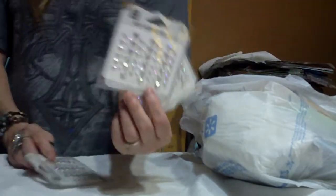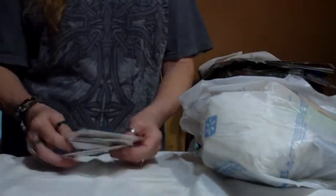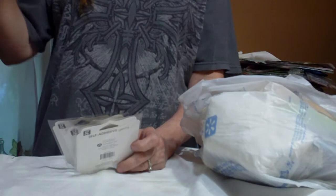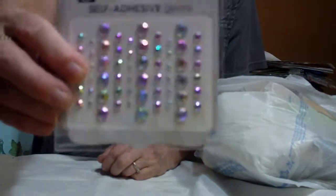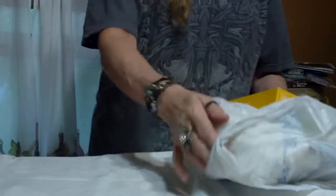I grabbed three more packs of my Iridescent Bling. I love this one, y'all. These are my favorites that Walmart has. The other ones, I think, look cheap — they're 97 cents, over by the paint and stuff. But these are over in the scrapbook area. I like these because they're more prettier bling, and I'm crazy about these Iridescent ones. These are my favorites. I try to get several packs of them when I go.